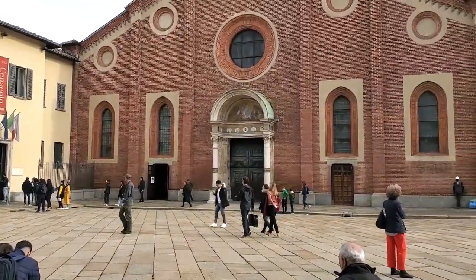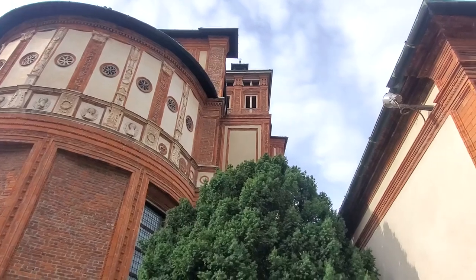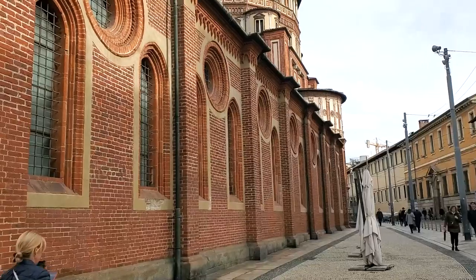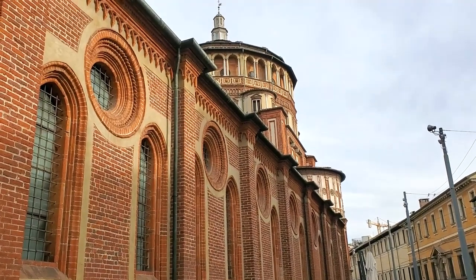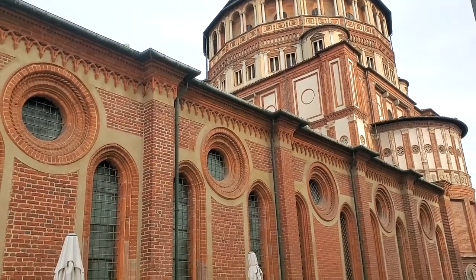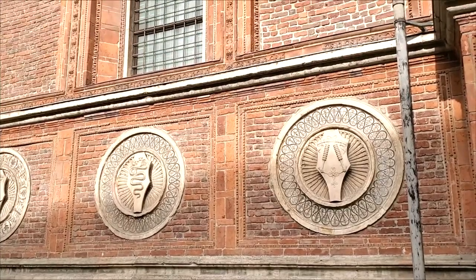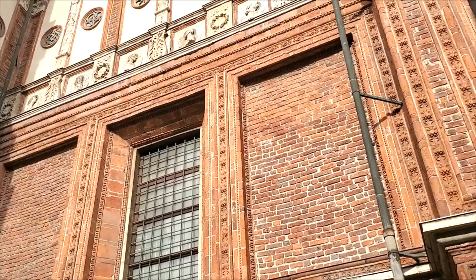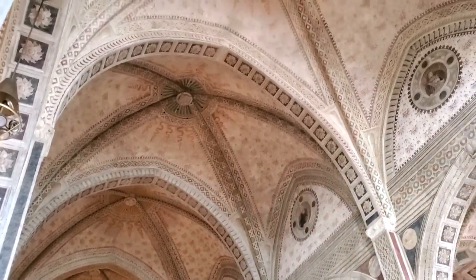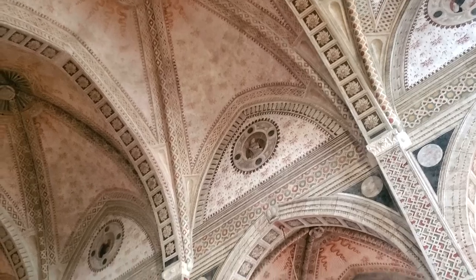While we waited for our time slot, we decided to take a look at the church that stands here. The Last Supper painting is located in the convent portion of this church complex, but it is free to just walk through the Santa Maria del Grazie church whenever you want. The church is unique compared to many of the others that we've seen. It's built from brick and beautiful terra cotta materials, and the low profile of the building makes the cylindrical tower pop above the skyline. The colors, rounded edges, detailed medallions, and sculptures make this a very inviting building to look at. The church was completed in 1497, around the same time that da Vinci was finishing his masterpiece nearby in the refectory building.